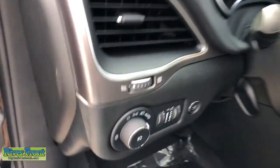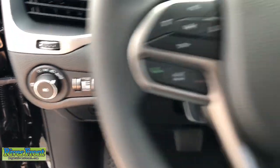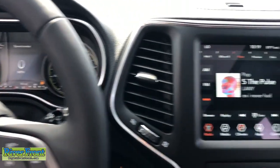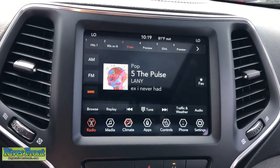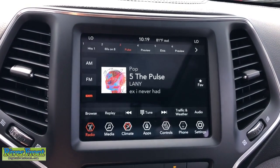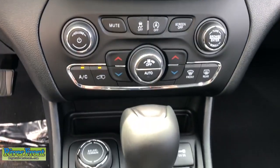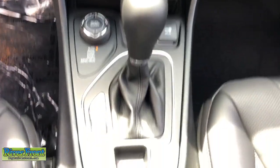Sun moonroof, keyless entry, fog lamps, power passenger seat, backup camera, aluminum wheels, power driver seat, heated front seats, dual zone AC, and electronic stability control. Feel relaxed and confident when you set out for adventure in the Cherokee — get behind the wheel today.